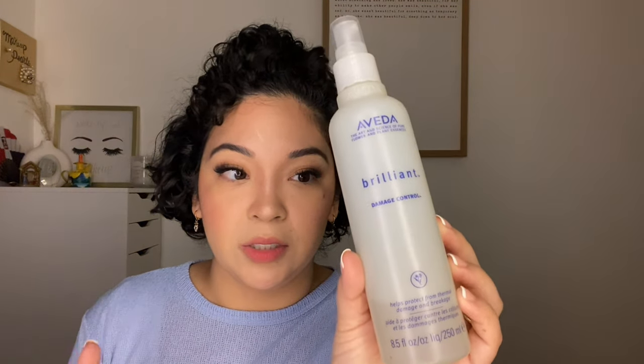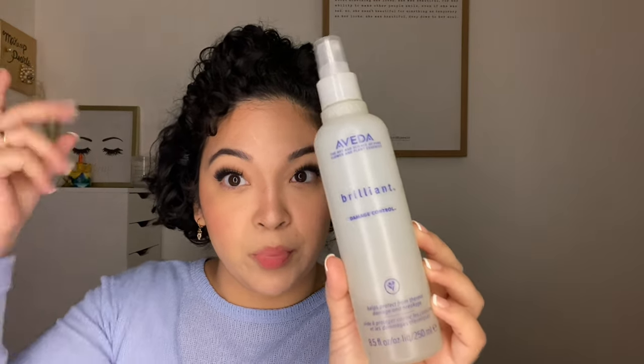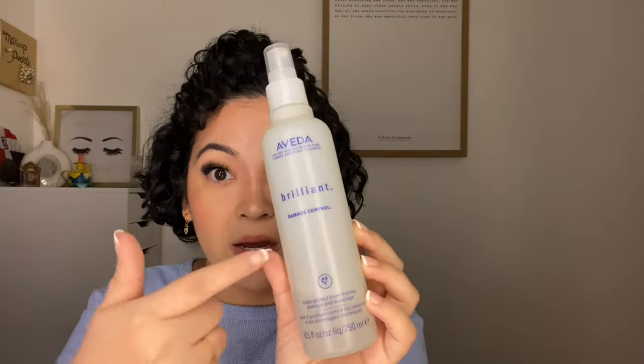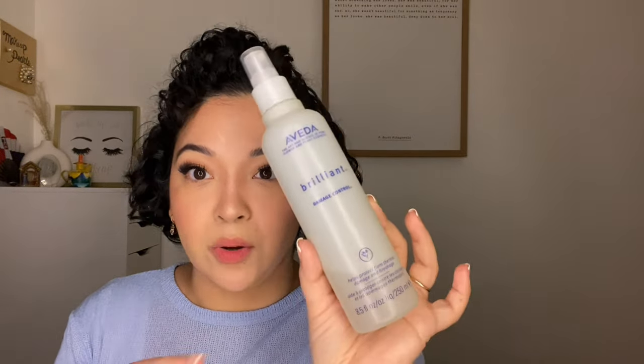From Aveda, this is the Damage Control product. I would recommend it if you like to blow dry your hair a lot — put this in first and then blow dry. I have used it for a while but I don't blow dry my hair anymore; if I do it's on a cold setting. I've also been cutting my own hair — I'm not letting anybody cut my hair anymore.